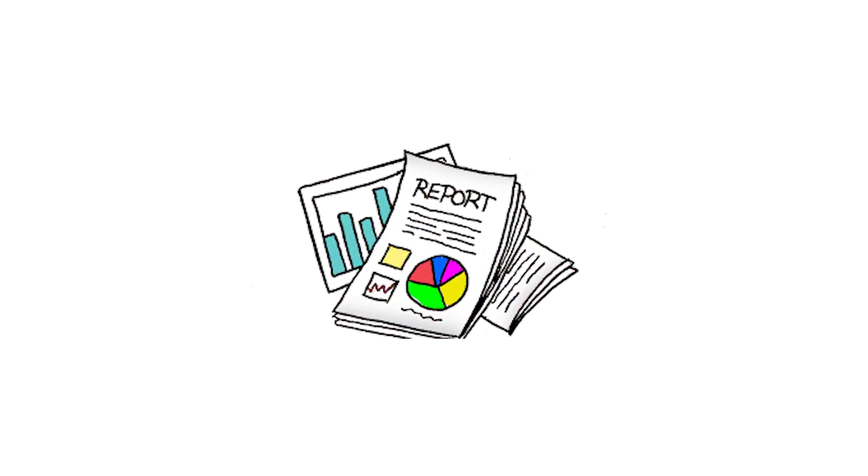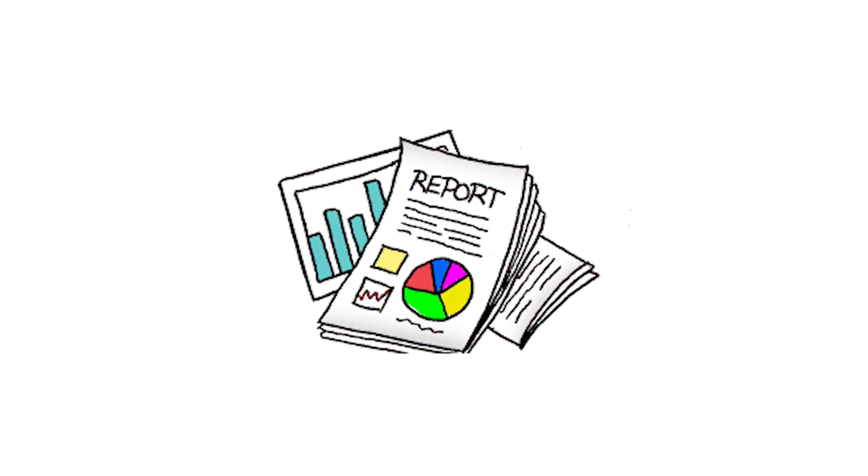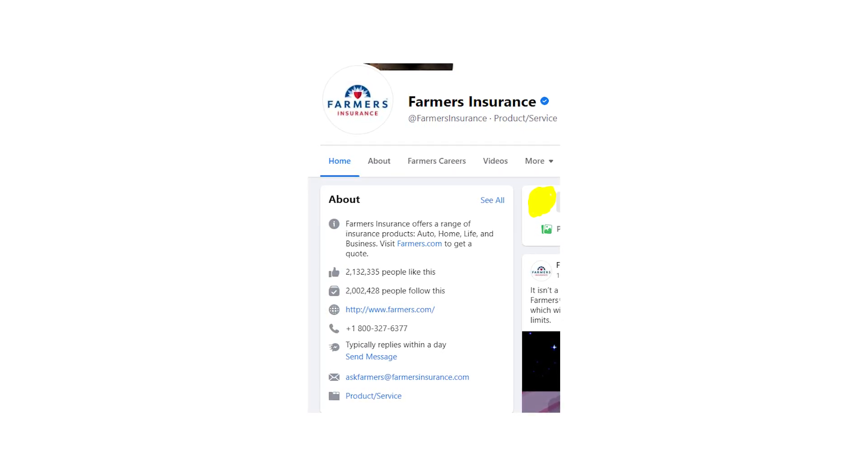Honestly I'm still looking at this problem and because there weren't many reports about these charges I couldn't be sure about it. But I suppose these charges are coming from the Farmers Insurance Company.